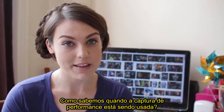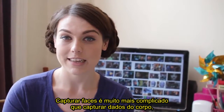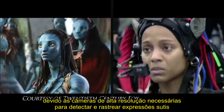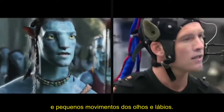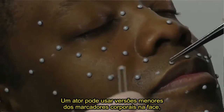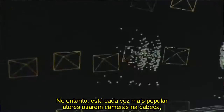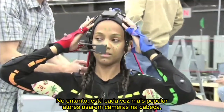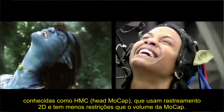So how do we know when performance capture is being used? Capturing the face is much more complicated than capturing body data, due to the higher resolution cameras needed to detect and track subtle expressions and small movements from the eyes and lips. An actor can wear a marker set of smaller versions of the retro-reflective body markers on their face, which is captured by the motion capture system. However, it's becoming more popular for actors to wear head-mounted cameras, known as HMCs, which use 2D tracking and have less restrictions in the mocap volume.